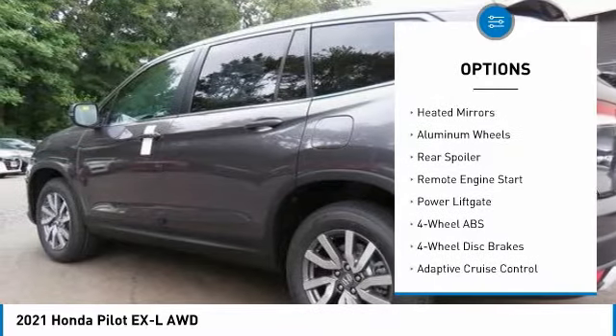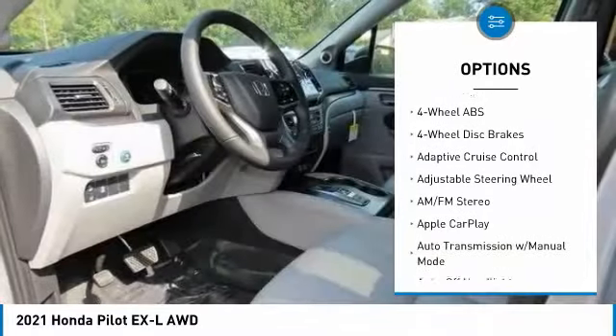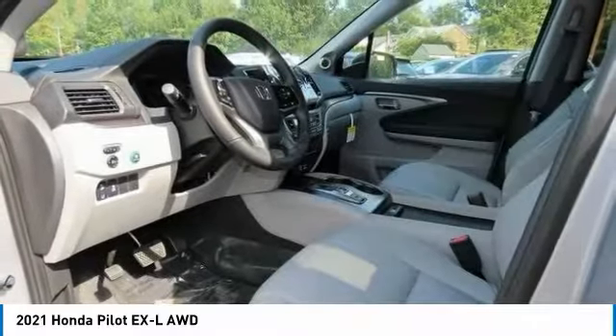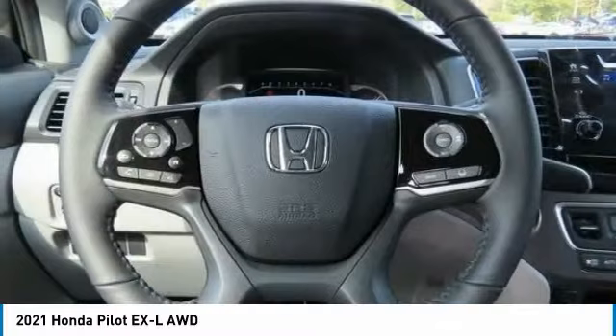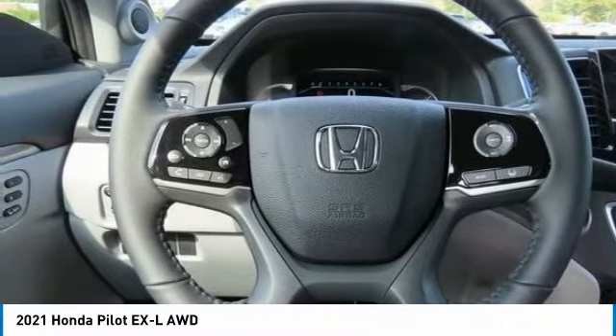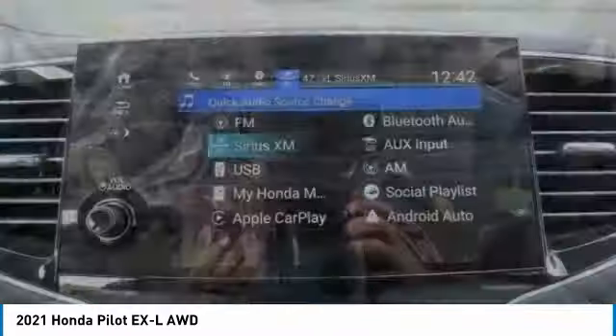sunroof, all-wheel drive, electronic stability control, heated mirrors, aluminum wheels, rear spoiler, remote engine start, power liftgate. Searching for a dependable vehicle that looks great too? You've found it — so stop in today.